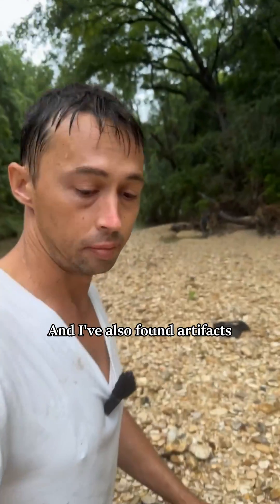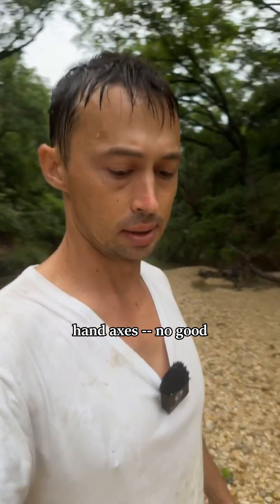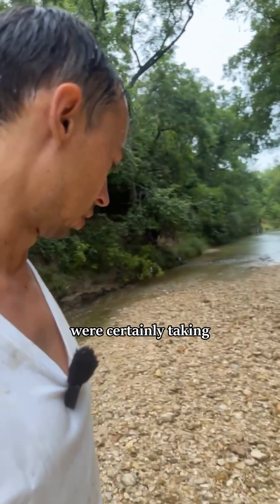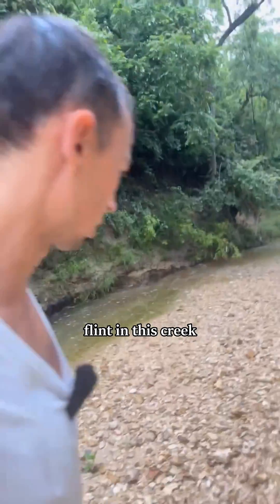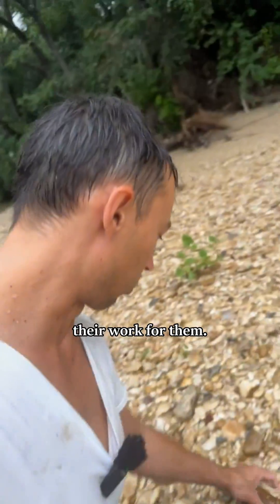I've also found artifacts in this area, particularly preforms or hand axes. No good arrowheads yet. With the natives in the area certainly taking advantage of the flint in this creek, as I am today, I've even finished some of their work for them.